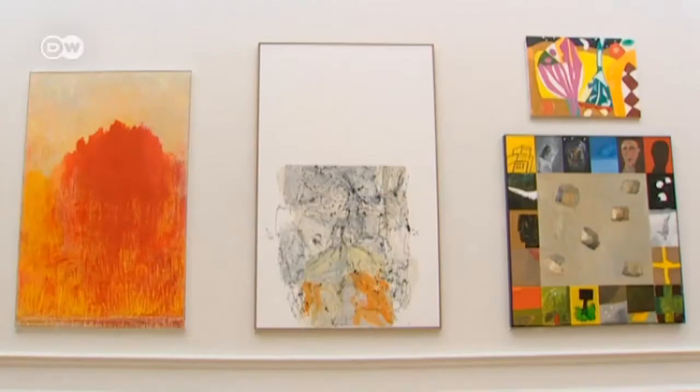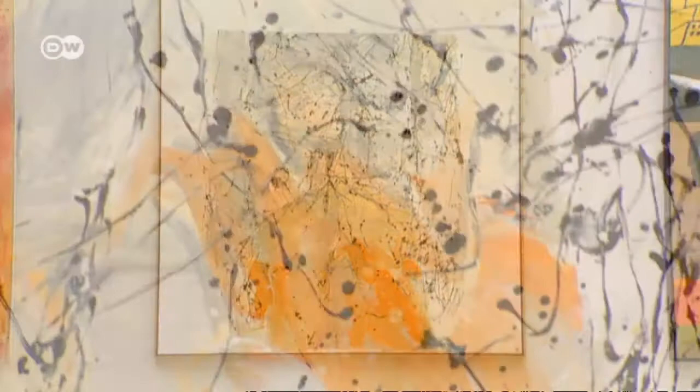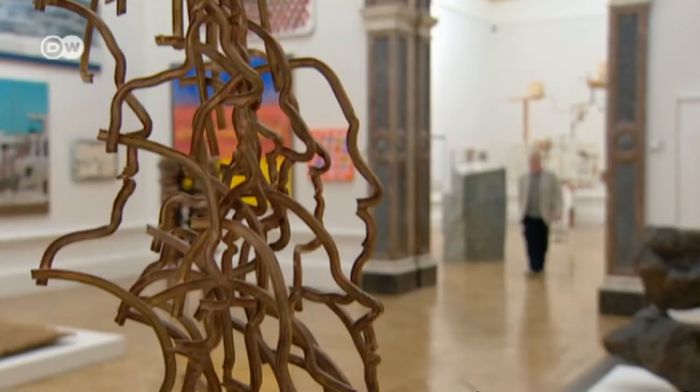A painting by German artist Georg Baselitz with a price tag of 450,000 euros hangs next to works costing just a few thousand.